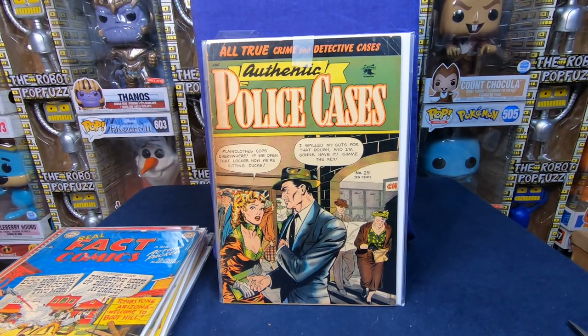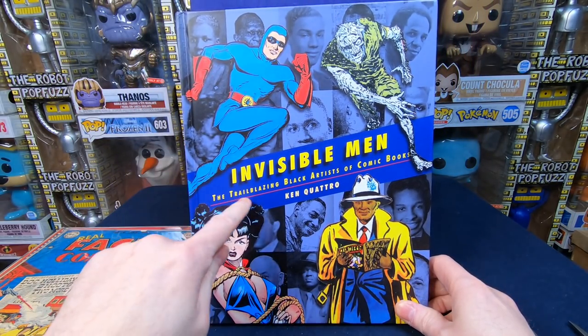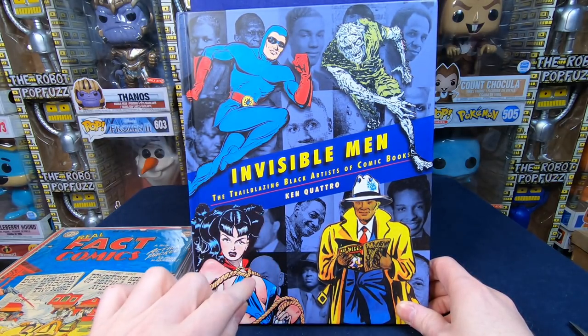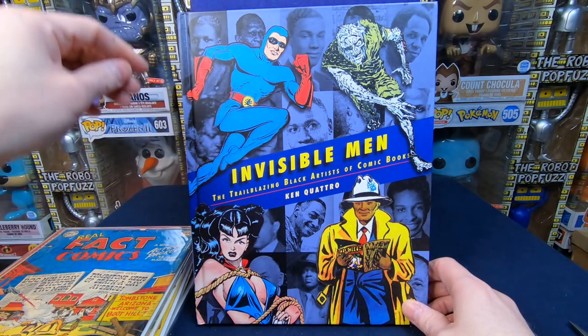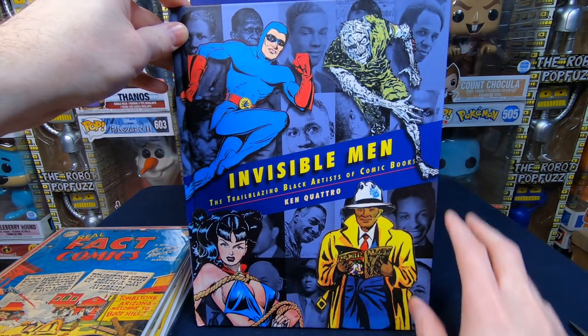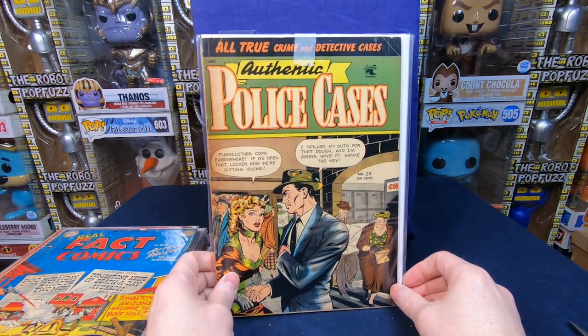I paid $210 for everything and I think that Authentic Police Cases alone is easily a hundred dollar value. I've been really wanting to get some Matt Baker stuff. I actually just recently bought a book called Invisible Men: The Trailblazing Black Artists of Comic Books — it covers black artists who drew comics back in the golden age. They were hired by third parties because of racism and had to hide their identity. I just wanted to learn more about the history and especially Matt Baker. I love his artwork. Thrilled to get this.